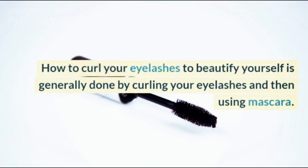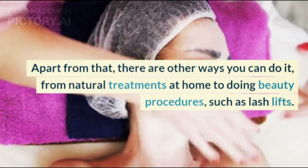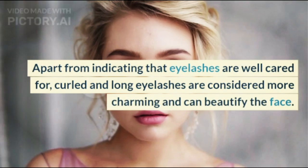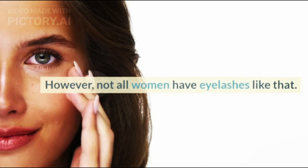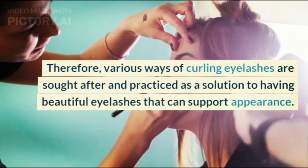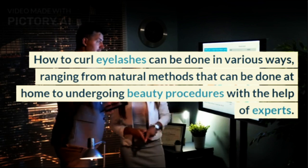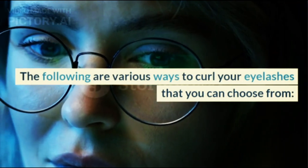How to curl your eyelashes to beautify yourself is generally done by curling your eyelashes and then using mascara. Apart from that, there are other ways you can do it, from natural treatments at home to doing beauty procedures such as lash lifts. Having curled and long eyelashes is the dream of many women. Not all women have eyelashes like that, so various ways of curling eyelashes are sought after as a solution to having beautiful eyelashes that can support appearance.